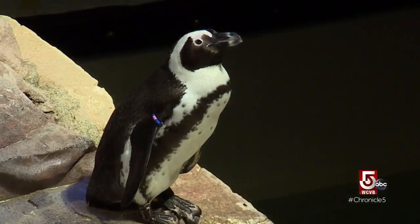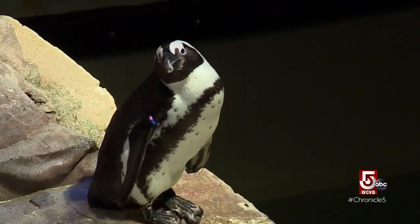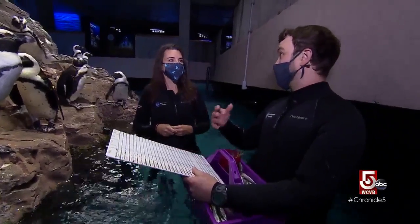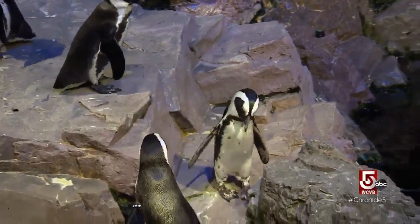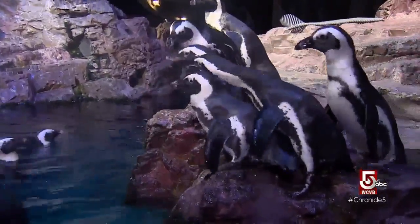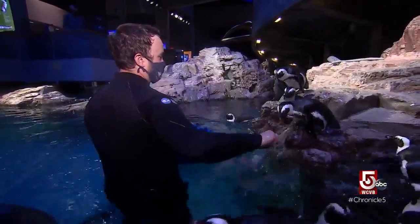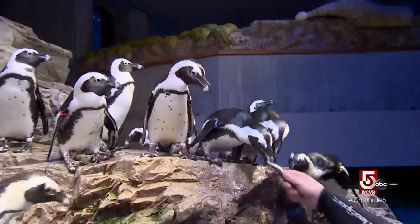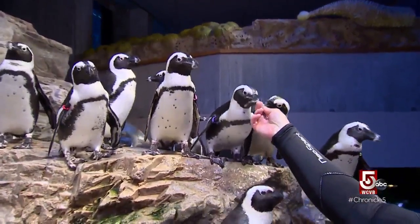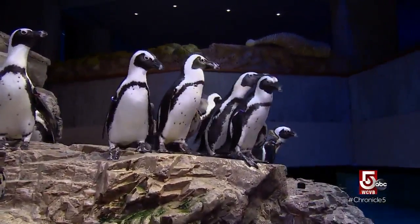Each penguin has a different educational name. Treasure, for instance, is named after the Treasure oil spill that happened in 2000, where about 20,000 birds were affected. Dugan recognizes all of them, keeps track of their diets, and uses feeding time as an optimal space to monitor their health. They feed five different types of fish throughout the week to make sure they're not taking too much from one source. Today is sardine day — not all their favorites.